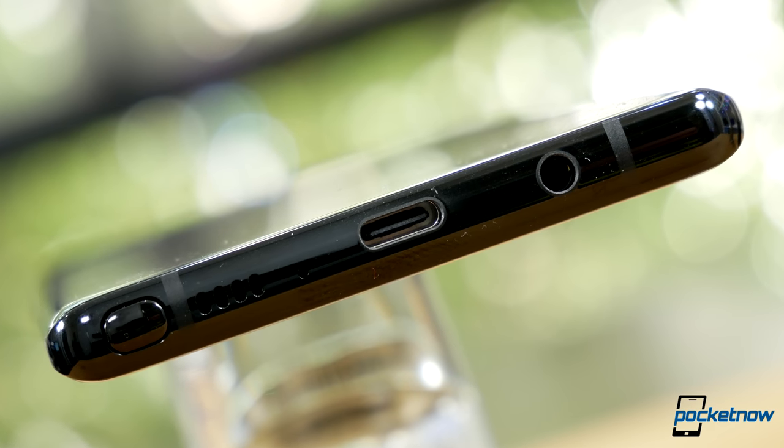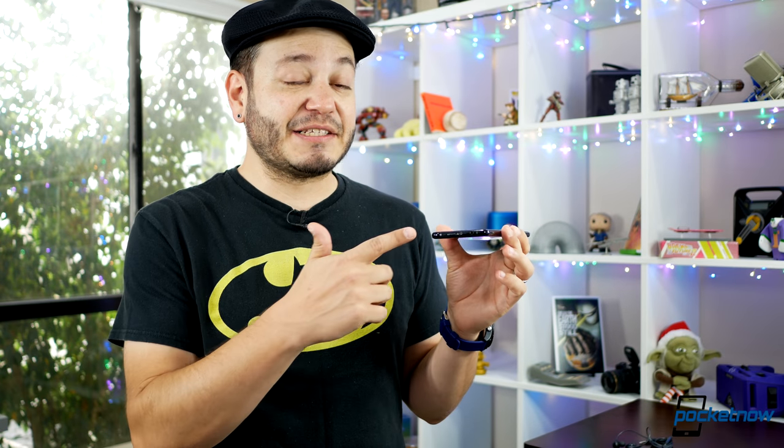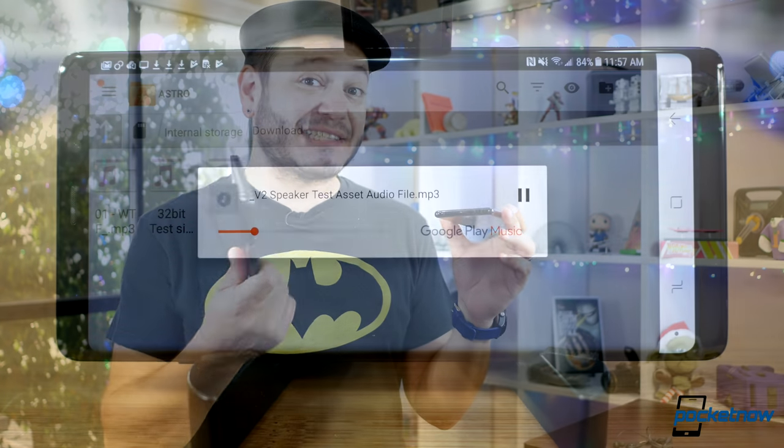Samsung might have moved over to dual cameras, but we're still dealing with a mono bottom-firing speaker. This is going to sound about as good as we can expect a single speaker solution to sound, and it's going to sound exceedingly similar to the Galaxy S8. Let's take a listen.